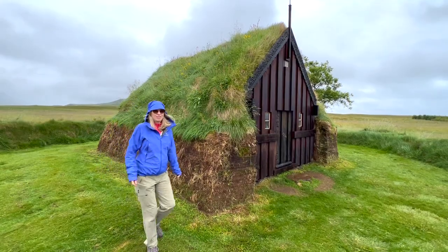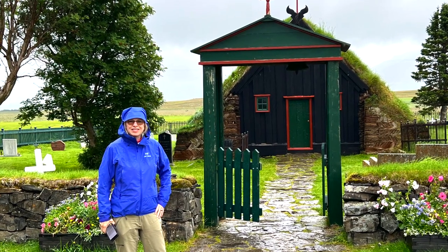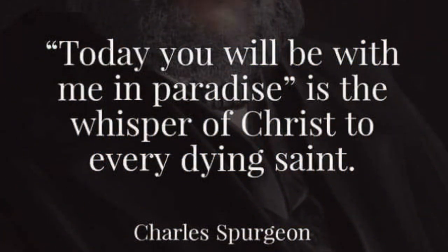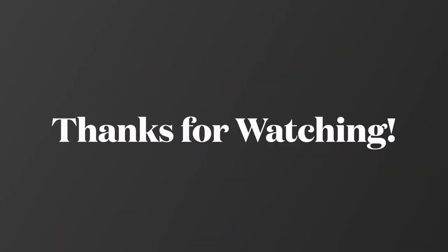Which of these places would you like to visit? Please comment below and give this video a thumbs up. Thanks for watching — we hope to see you in the next one.